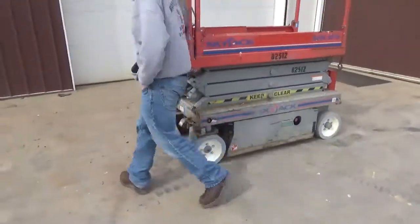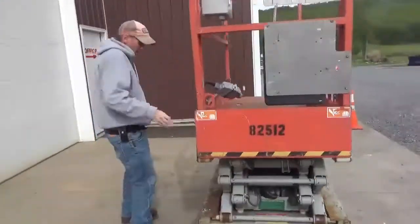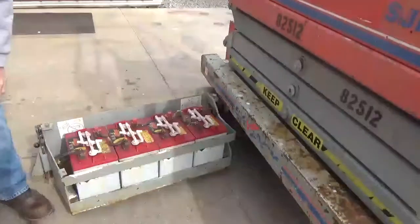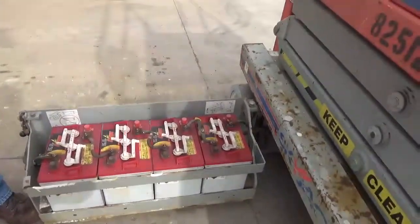On-board charging system works. It does have a deck extension — I believe it's 3 foot. We did just put $700 of brand new non-marking tires on it. It has all good batteries in it, and they're all matched.